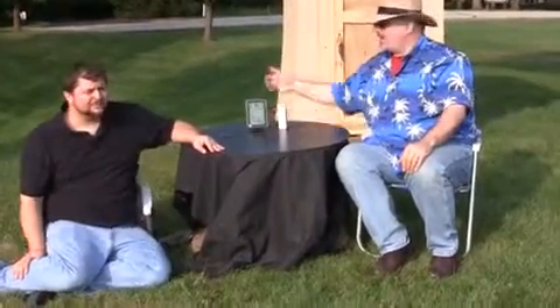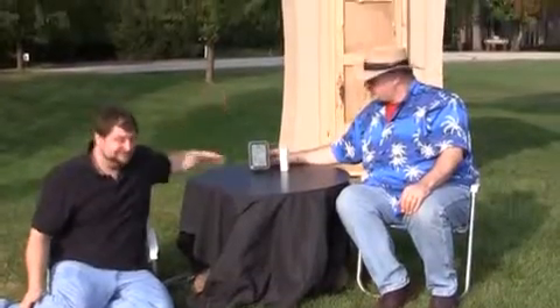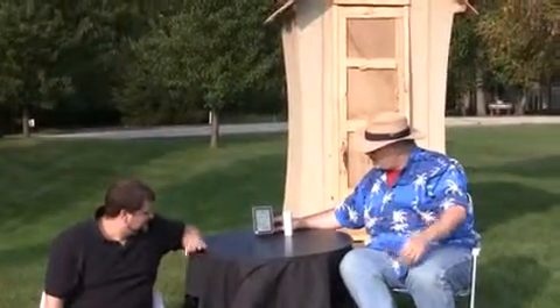Today we're out here at the Accurite Institute for Advanced Weather Studies, and we're looking at the 2001. This is a forecaster. Can you tell us a little bit about this product right now?